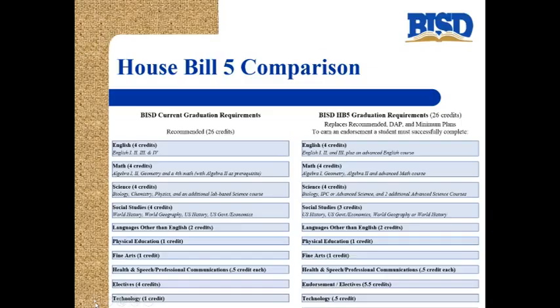Four credits of math are needed on both plans. Four credits of science are needed on both plans. On the current plan, there are four credits of social studies needed: world history, world geography, US history, one semester of US government, and one semester of economics. But on the new plan, only three credits of social studies are required. Students will need US history, one semester of US government, one semester of economics, and they can choose between world geography or world history — they will not be required to have both.